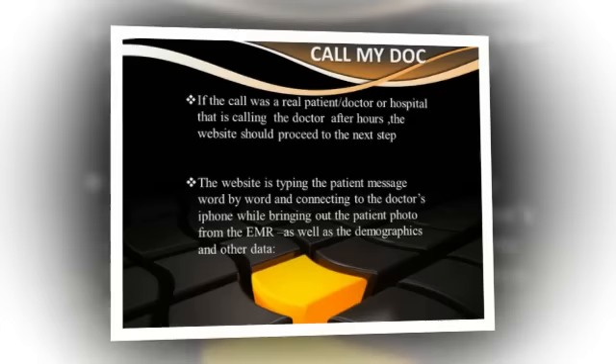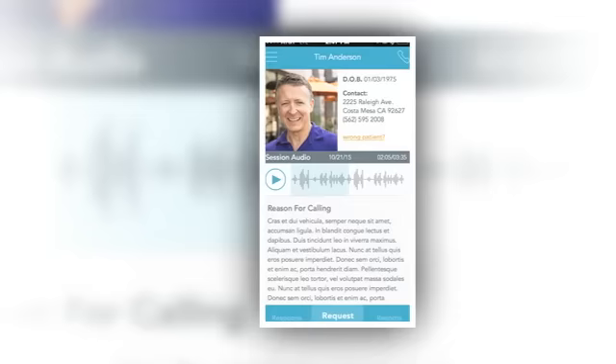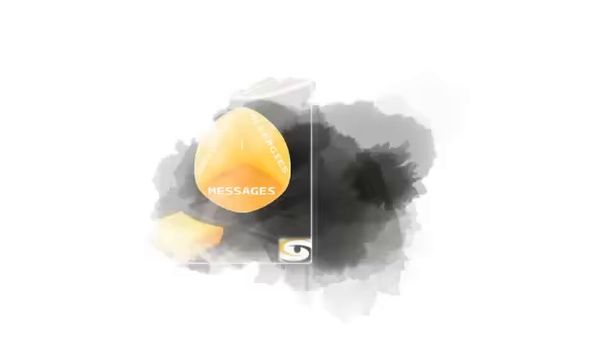Call My Doc is very affordable. It integrates with all electronic medical records, bringing big savings for doctors and practices. It brings to the doctor's fingertips all patient demographics, allergies, and medication history on their mobile devices — iPhone and Android — which ensures safety in managing the call.